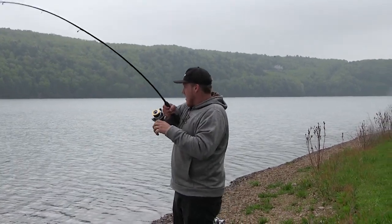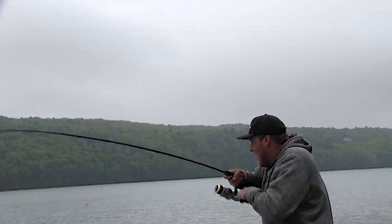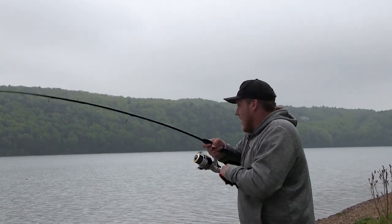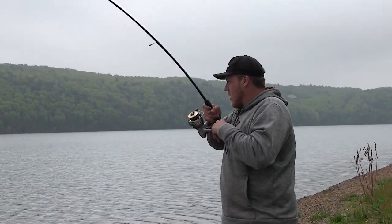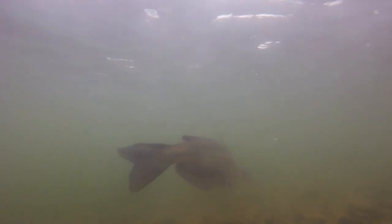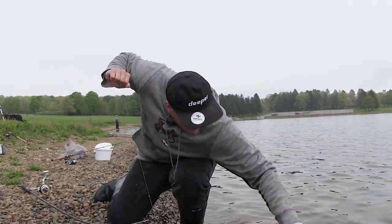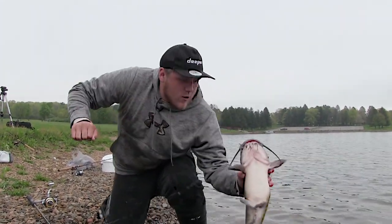I'm hooked up. Feels pretty good. Let's see what we got on here. Took a pretty big bait. Doesn't feel big now. Come here, buddy. There we go.